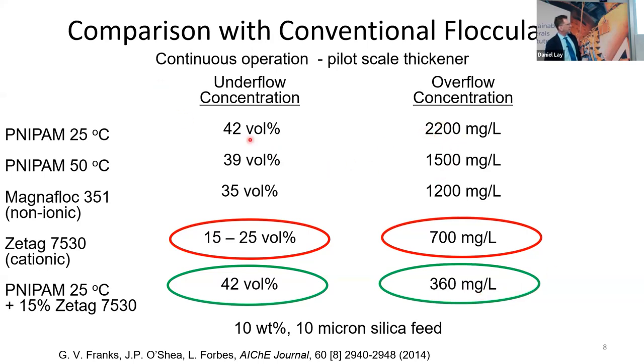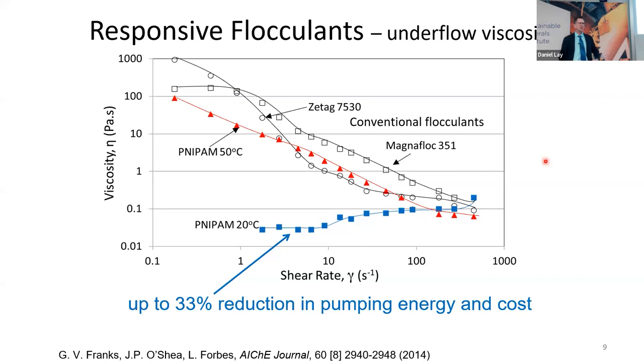Without a second polymer, we got a high solids concentration just with the temperature-responsive polymer, but the overflow wasn't as clear as we wanted. We could make significant improvement in the density of the underflow. Furthermore, when we looked at the rheological behaviour, with conventional flocculants or the temperature-responsive flocculant at 50°C we have a high, shear-thinning viscosity like a paste. When we discharge the polyNIPAM underflow at 20°C, we get a very low and nearly Newtonian rheological behaviour, and we calculated the pumping cost to pump the underflow — say 5 or 10 kilometres to a tailings pond — reduced pumping energy by about a third. I thought: this is great, that's millions of dollars a year for a single thickener.